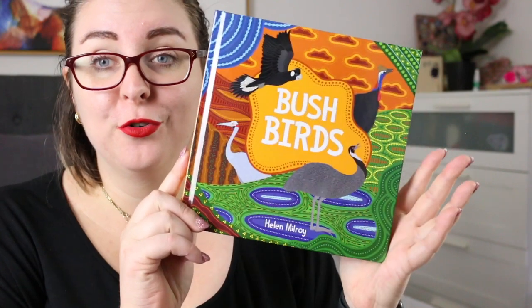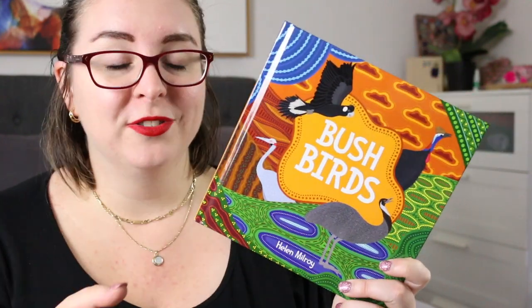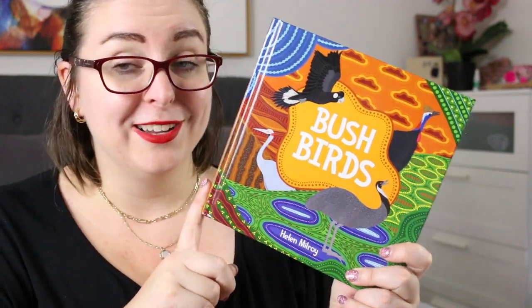Hi everyone, my name is Steph, this is Little Bookish Teacher and today I'm really excited to share with you a new release picture book called Bushbirds by Helen Milroy. This is published by Fremantle Press who sent me a review copy of the book, so thank you very much to them, and this is coming out on April 4th, 2023.